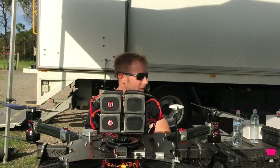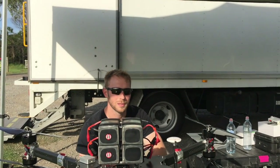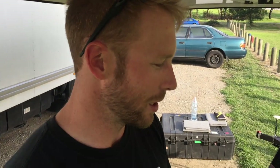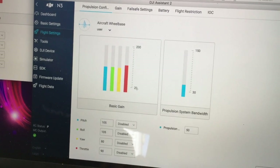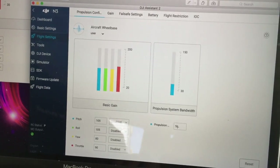I just thought we'd share our thoughts so far on the two flight controllers, because I know a lot of people are very excited about the N3 and wanted to know a little bit more about each flight controller separately. I actually forgot to mention the gain values in the video, so I'm going to touch back on that. For the N3 propulsion configuration, we've got values of 105 on the pitch and roll, 80 on the yaw, 90 on the throttle, and a propulsion bandwidth of 50.